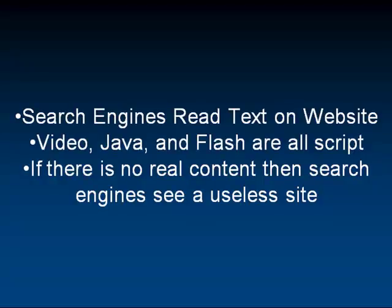A search engine reads text, and the problem with Flash is it's all embedded. It's just a script, just a piece of code. There's no actual content on the website. Video, JavaScript, and Flash are all just scripts and they have no real content. Ultimately, the search engines see them as a useless site.